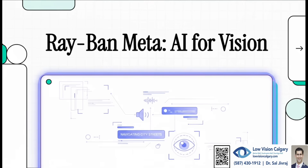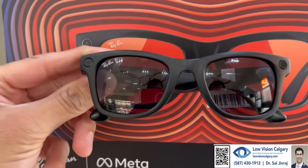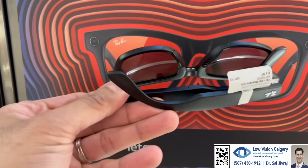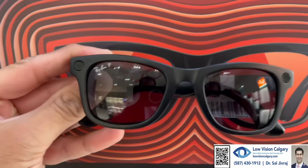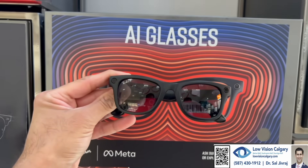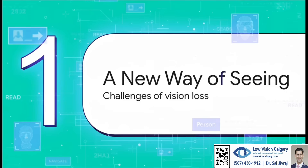What if I told you there's a pair of sunglasses that can actually see for you? Today we're diving into a piece of wearable tech that's doing something incredible — it's literally opening up the world for people with vision loss. They look just like a stylish pair of Ray-Bans, but what's hiding inside this classic frame is a total powerhouse for low vision.